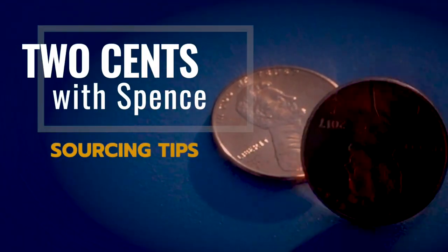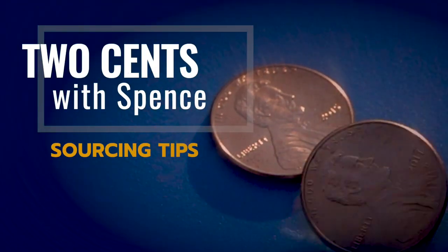Two cents with Spence — tips to get your product to market faster, because two heads are better than one.